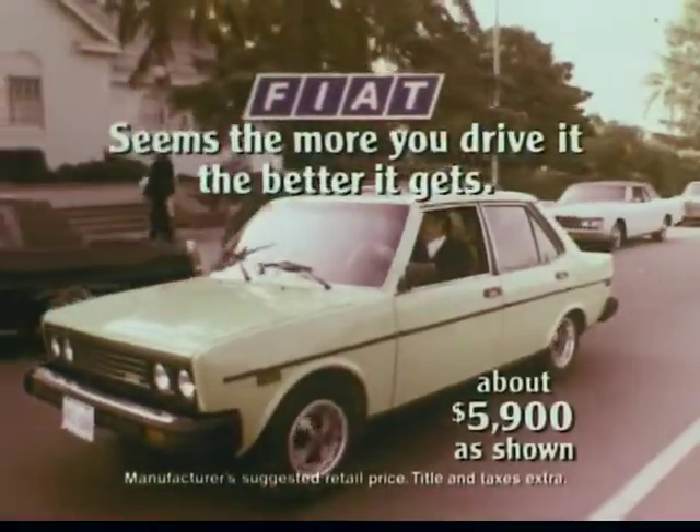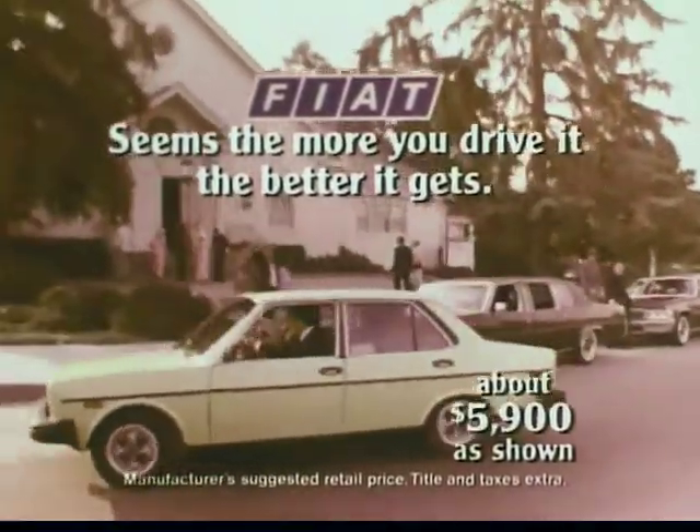Fiat. Seems the more you drive it, the better it gets. Barry, that was the nicest ride.